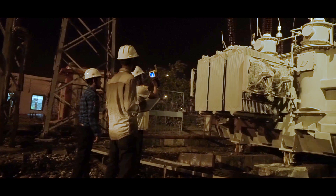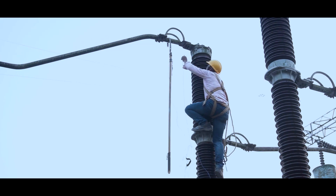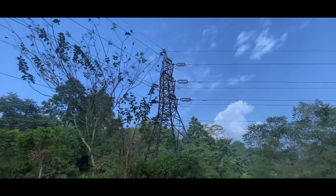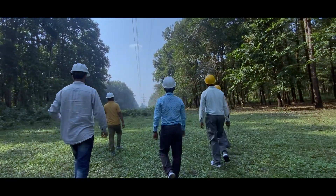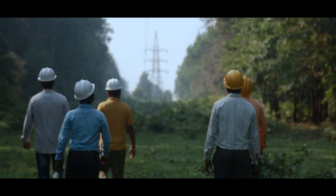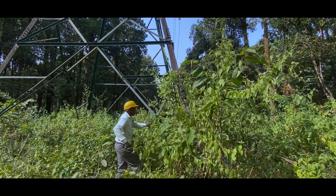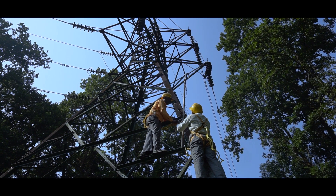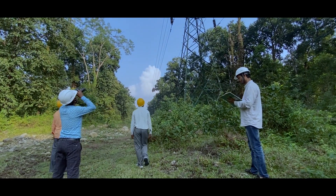One of the major challenges in the region is the difficult terrain of the transmission lines, especially at 66KB level. These lines go to dangerous wildlife areas, hence extra precautions like carrying firecrackers and protocols like giving prior information to the forest officials are followed. To ensure high availability and reliability, periodic line patrolling, route clearance, jumper checking and tightening, insulator checking and replacement, earth wire replacement, foundation checking and repairing, etc. are done for all lines at regular intervals.